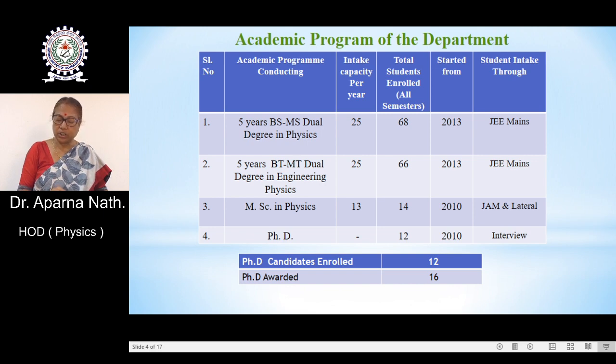These programs started from 2013 through JEE Mains. We are also running a two-year MSc in physics, which has an intake capacity of 13, and this program started from 2010. Students from all over India join through JAM.